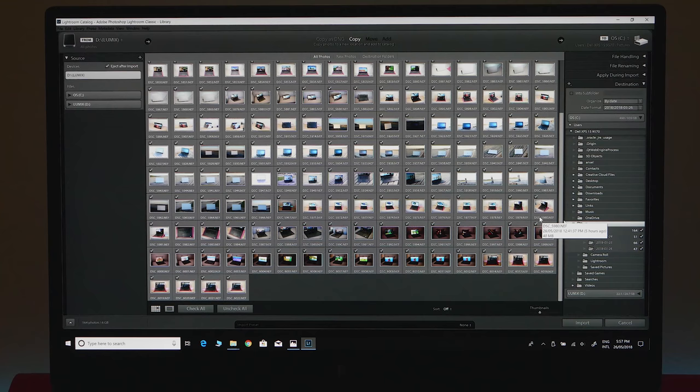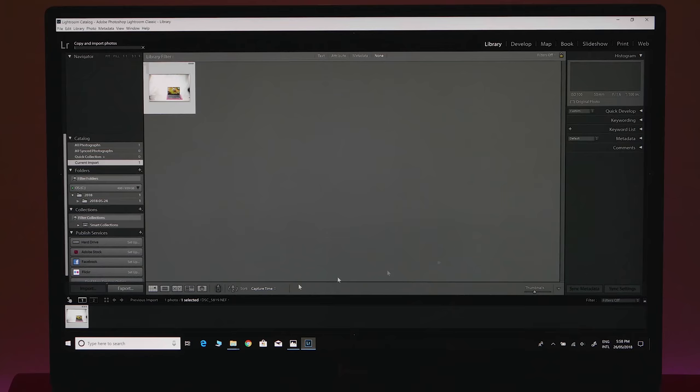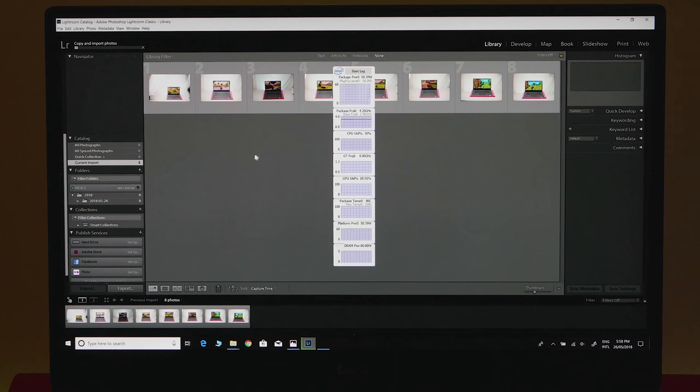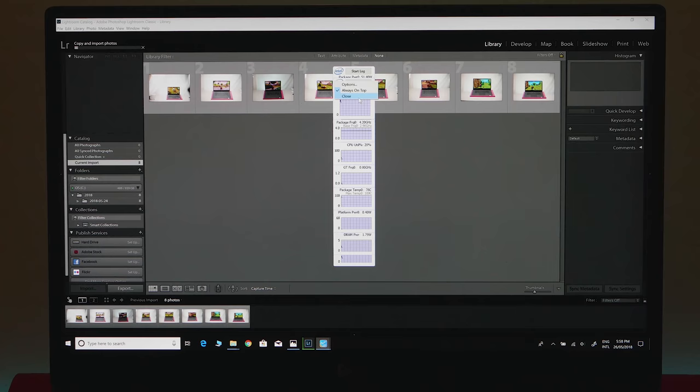Now let's see how fast it imports photos in Lightroom. This laptop has an SD card slot — not a lot of laptops have a full-size SD card slot. I've been shooting with a D800, so these are 36-megapixel RAW files alongside JPEGs — about 40MB each, which is huge. When you import into Lightroom it renders previews too, so we'll see how fast it renders those. I'll bring up Intel Gadget to see what the CPU is doing.